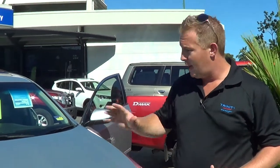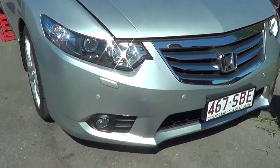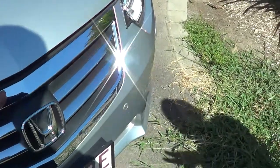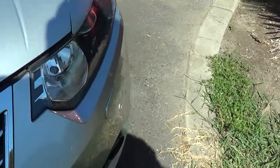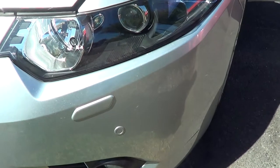Hey, it's Alex from Trinity Auto Group. Thanks for your inquiry on the Honda Accord — just going to show you around it now. As you can see just through the front bar, as I was saying to you on the phone, there are a few little minor stone chips but nothing too dramatic. You've got your front sensors and obviously your Xenon lights.